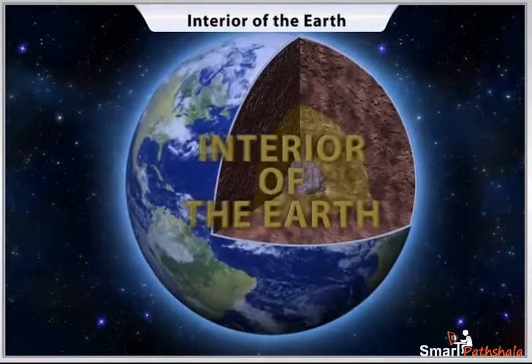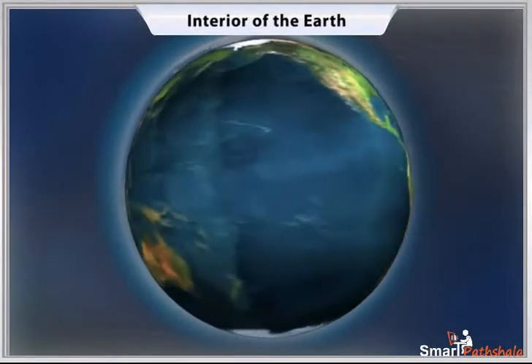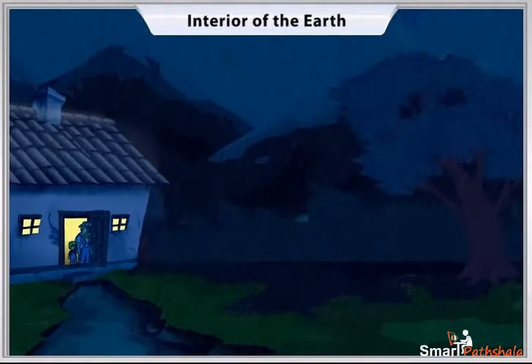Interior of the Earth. The Earth, our homeland, is a dynamic planet. It is constantly undergoing changes inside and outside.